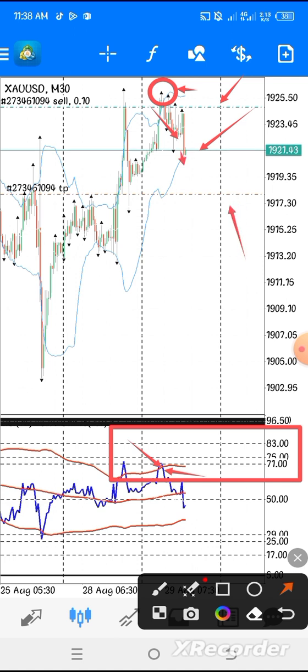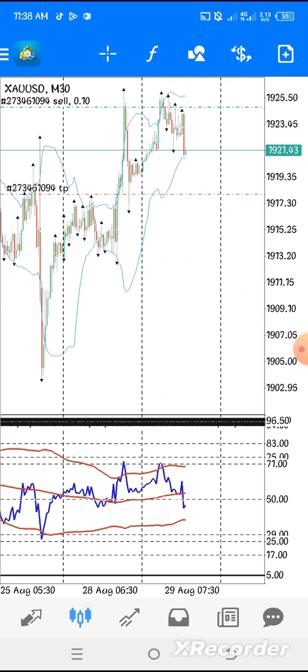Our market continues to go in our direction. Now here we are — this is our entry, this is our take profit. We have reached our take profit, as I told you earlier.